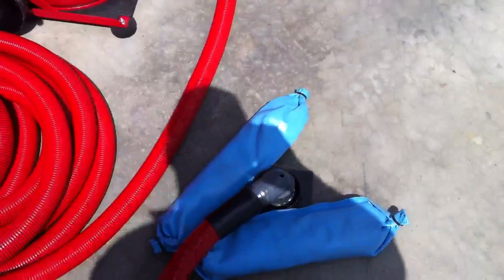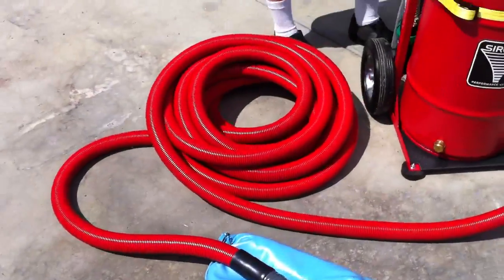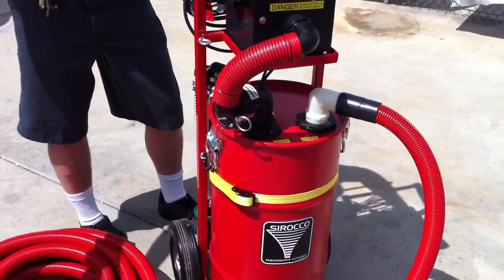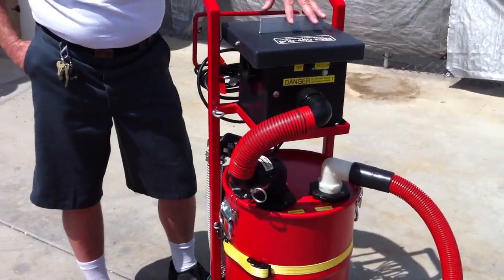An example here is the Puddle Sucker that it comes with, included with 50 feet of hose. But this vacuum is capable of drawing six to eight gallons a minute through 150 feet of vacuum hose. This is a nice powerful vacuum that doesn't take much power to run.